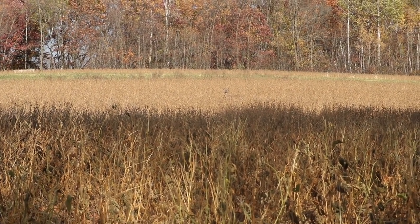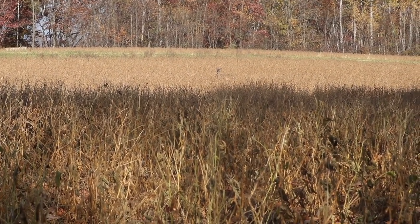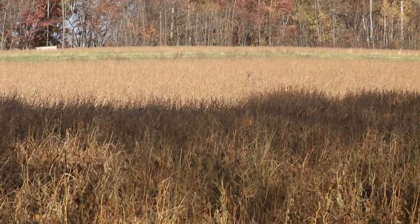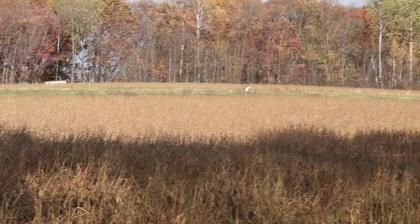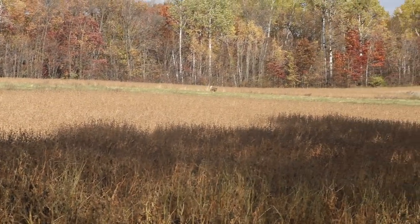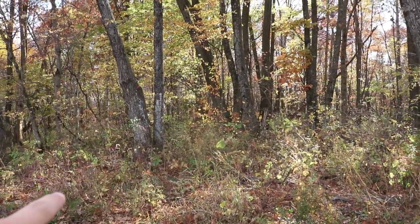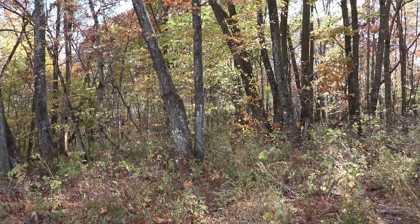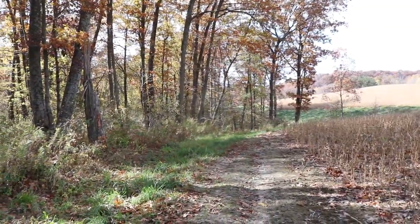There's a doe out here in the beans feeding already. Small doe just feeding in the bean field. She doesn't look too spooked, just doesn't know where she wants to go just yet. My stand setup is right back in there — there's a point back over there basically, and we're going to be hunting that, trying to catch deer coming through out onto the field edge.